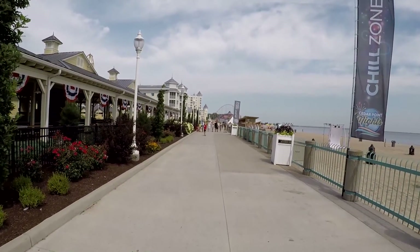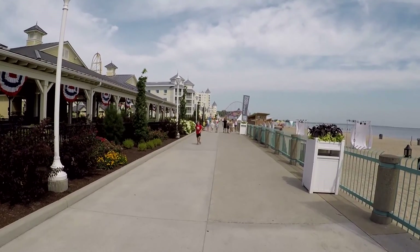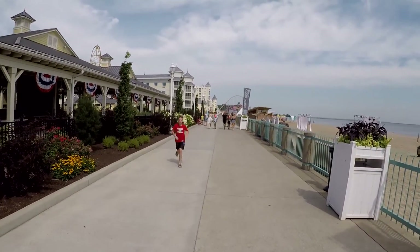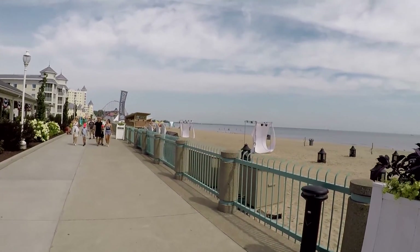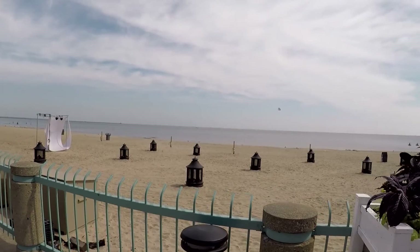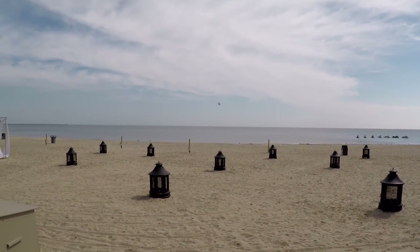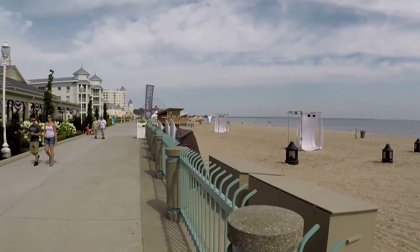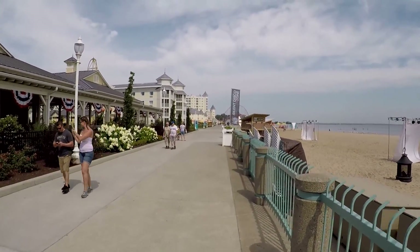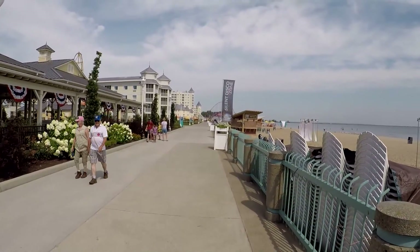Right by the Windseeker you can also go parasailing and jet skiing — they have all that stuff, you can sign up right there. And right out here there's someone parasailing, you can see it. So just remember the Windseeker — that's where you can enter the park and sign up to go parasailing and rent jet skis.